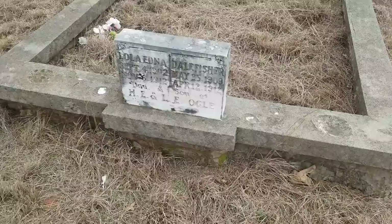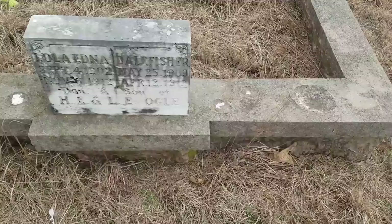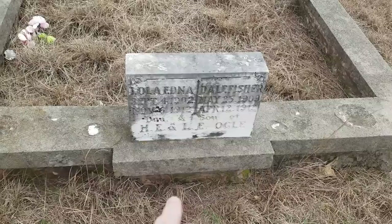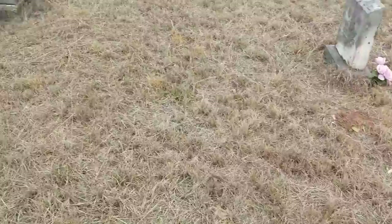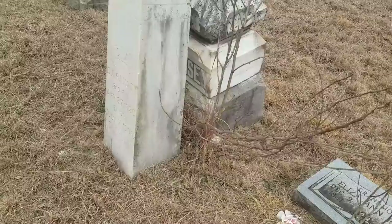This is 1909 to 1912. It looked like there were some things here — maybe some seashells placed on this one. This one's 1902 to 1912, daughter and son of H.E. and L.E. Ogle. And you can see another monument there that's kind of broken and withered away.